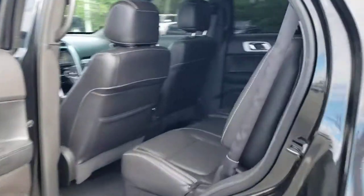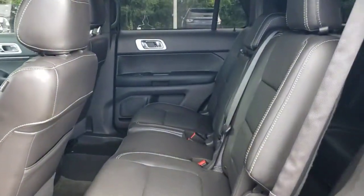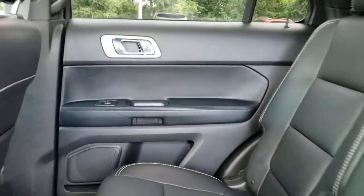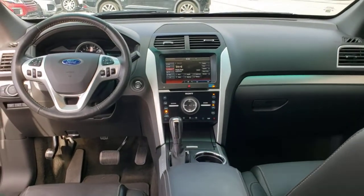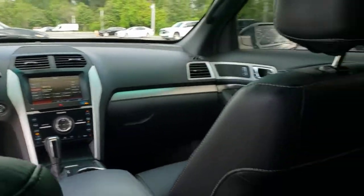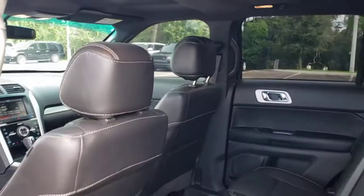The following are some of this vehicle's highlighted options: keyless entry, four-wheel drive, heated mirrors, remote engine start, power passenger seat, satellite radio, premium sound system, fog lamps, backup camera, and third row seat.